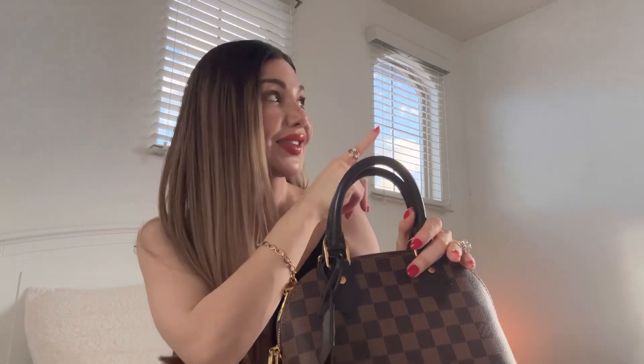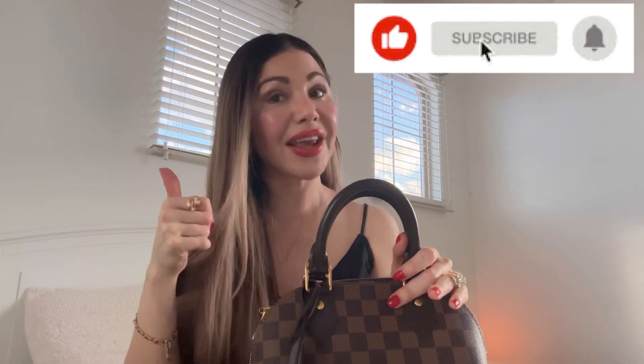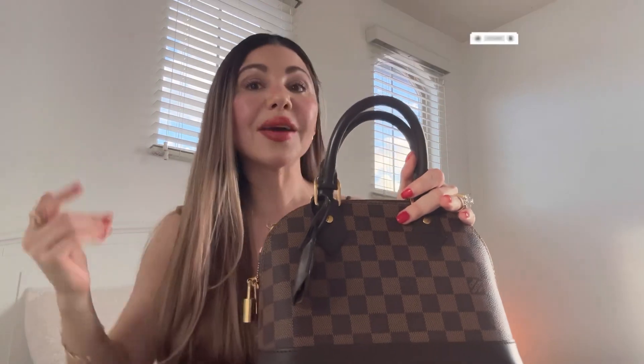I totally recommend you add this piece to your collection — it's a great start if you want to begin a collection or if you already have one. Anyway guys, I'm going to finish up here. Thank you so much, please don't forget to subscribe and give it a thumbs up, and let me know what you think about the Alma BB. I'd love to hear from you — see you in the next video, bye!